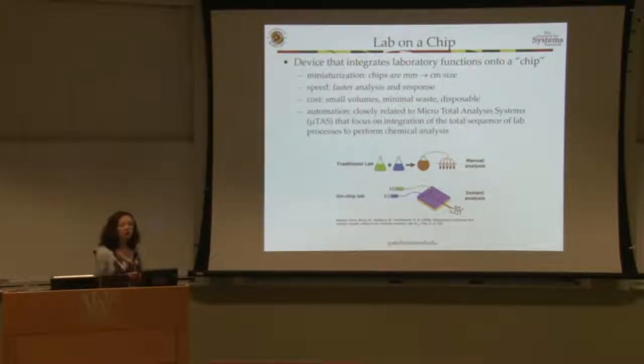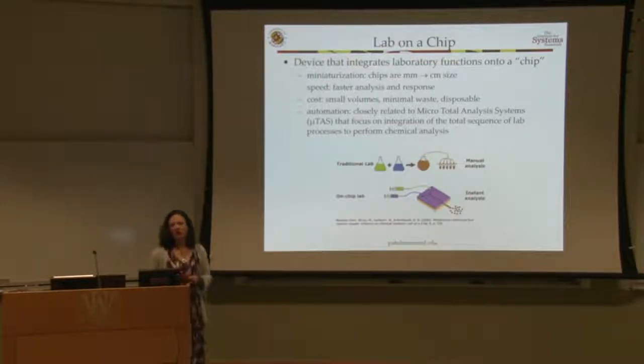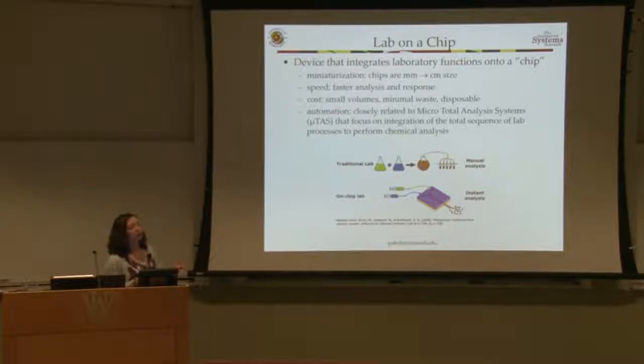Lab-on-a-chip systems are devices that integrate multiple laboratory functions onto a single chip. They are small — in the range of millimeters to centimeters — and can carry out analyses like bioassays much faster, with much smaller volumes, much less use of reagents, and smaller sample sizes than traditional systems. One of the appealing factors is automation: rather than having trained technicians carry a sample from one machine to another, you integrate those machines into a microsystem.